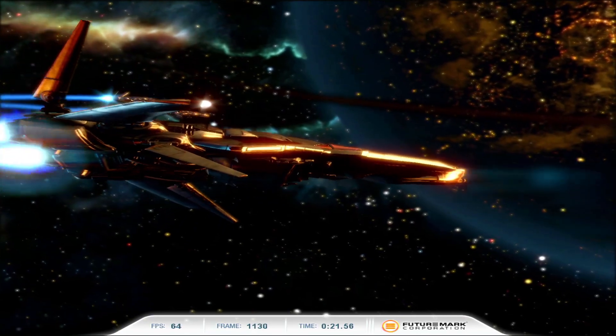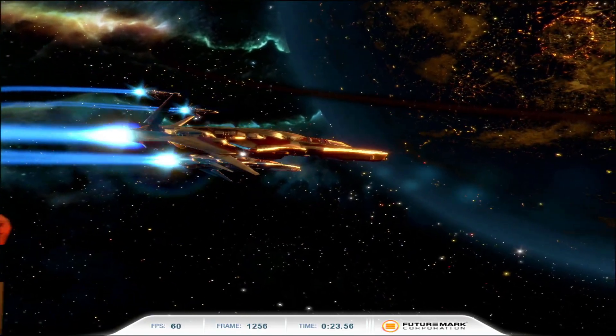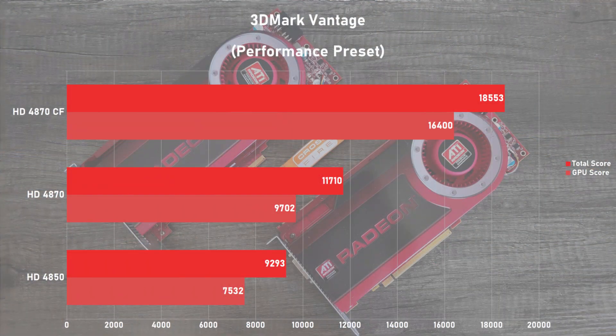For a synthetic test, I ran 3DMark Vantage on all of the cards with the performance preset. Taking a look at the charts, we're only seeing about a 70% uplift on the GPU score when running Crossfire, which I wasn't expecting from a synthetic test. The 4850 fell pretty far behind the 4870, being 22% slower on the GPU score. These results are pretty in line with what we've already seen in the game tests.